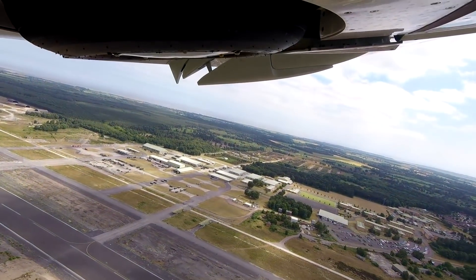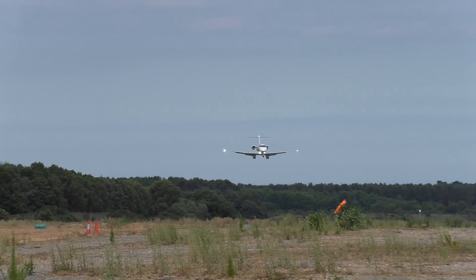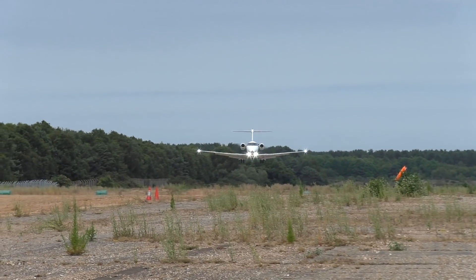We asked about the potential for dust and debris entering the engines, and Pilatus said that the high mounting of the engines protects them from foreign objects, and dust blows up behind the engines where ingestion is not a concern.